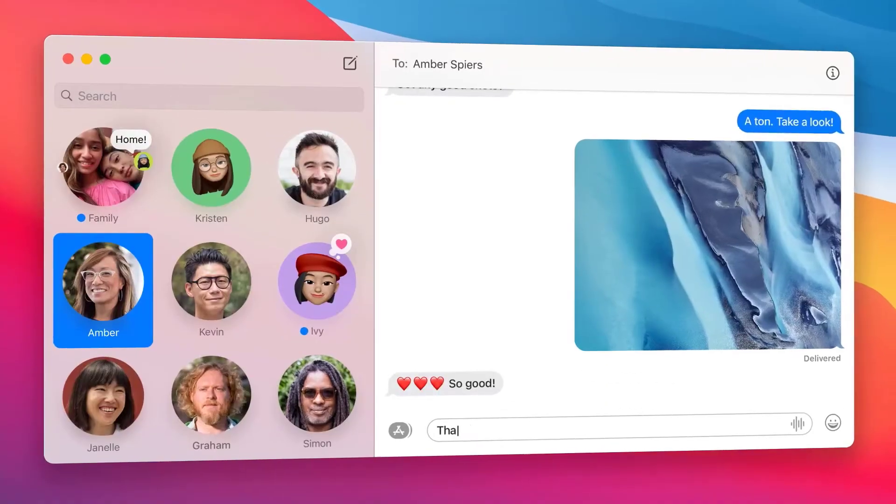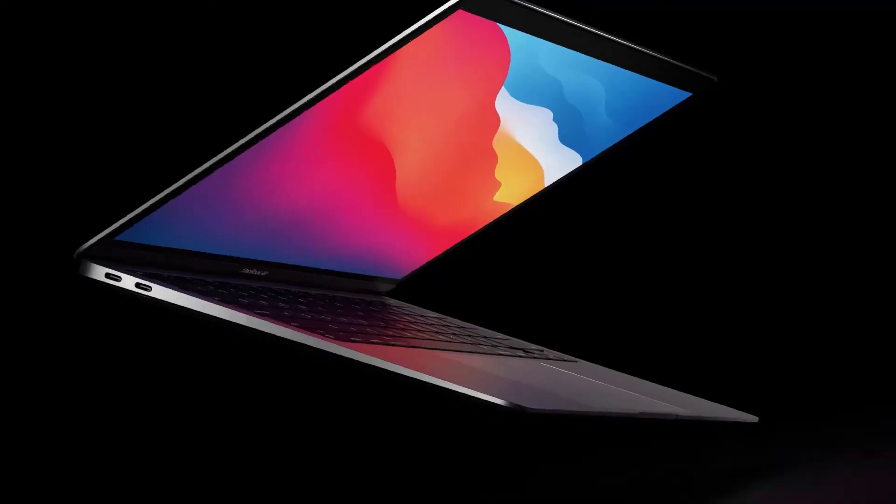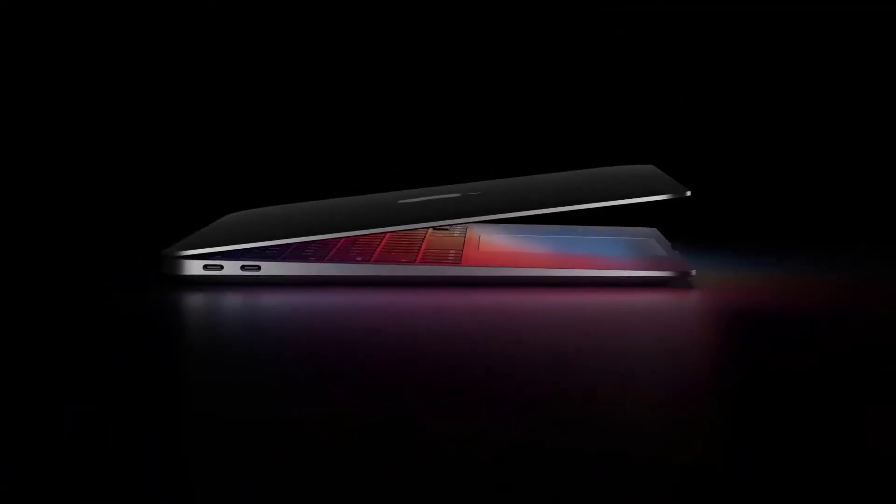Its dual front-firing speaker setup produces adequately loud audio output. As we know, MacBooks have never been great in the I/O department, and there is no exception with the latest MacBook Air.